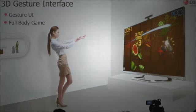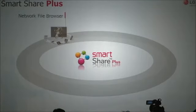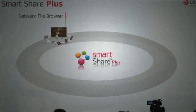Not only can you use your hand to emulate the function of the Magic Remote, you can also enjoy games that recognize entire body gestures. Last year, we introduced SmartShare, which is our feature for sharing media between all products. This year, we've updated it by adding a lot of new features, and we called it SmartShare Plus.